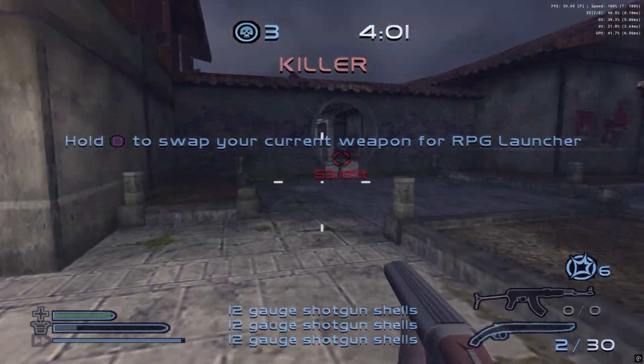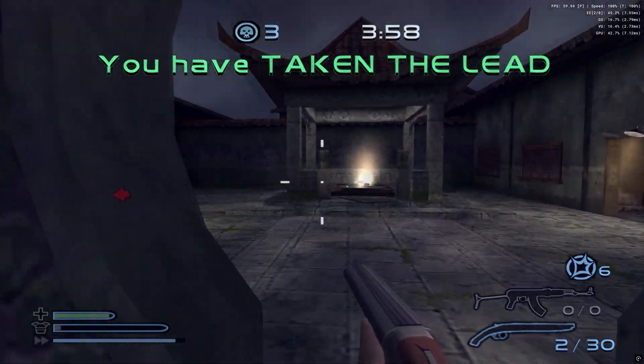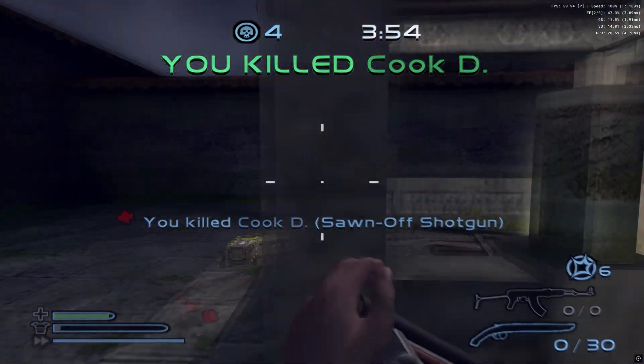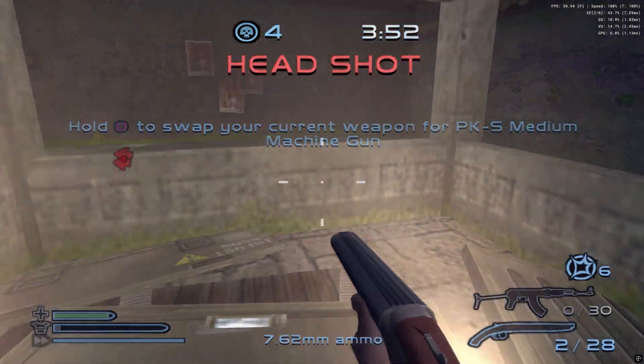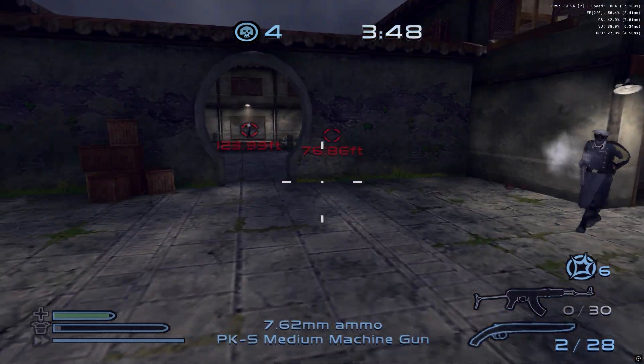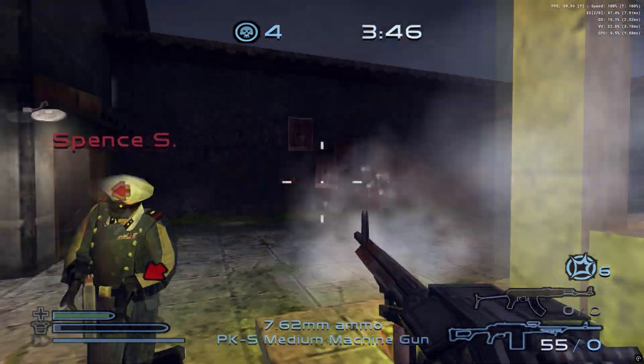Among the most well-known games that received this performance boost are: Ace Combat Squadron Leader, Ace Combat 5 (US), Big Mother Truckers, Full Spectrum Warrior, Kunoichi, Mercenaries Playground of Destruction, Sly 2, Soul Calibur 3, and Tekken 5.